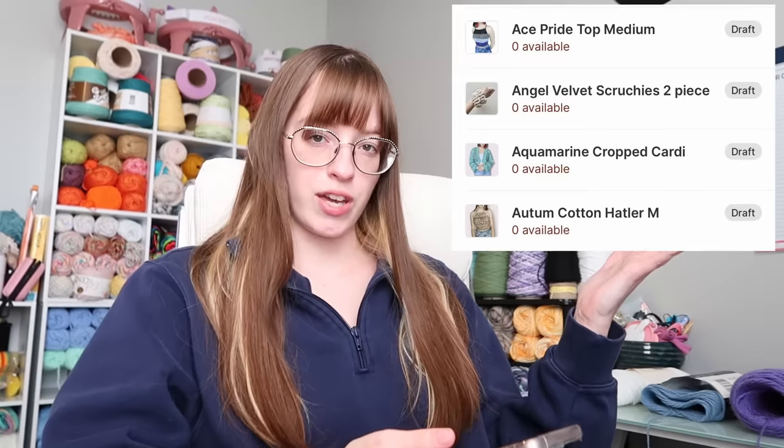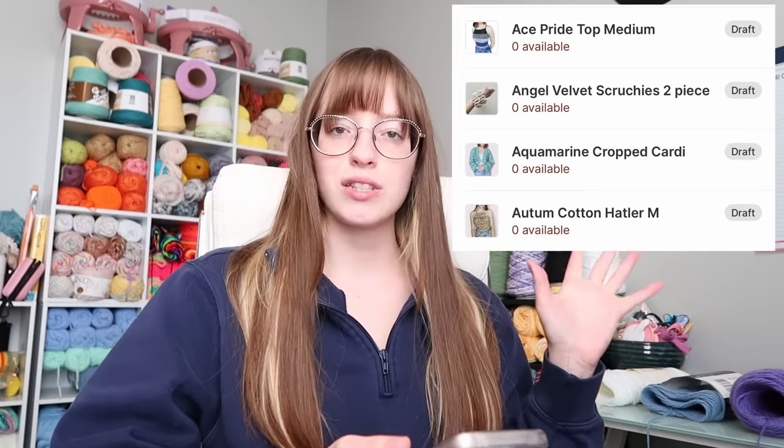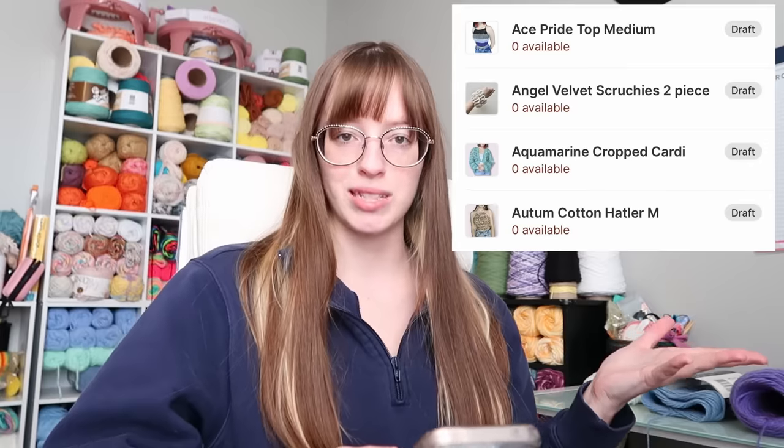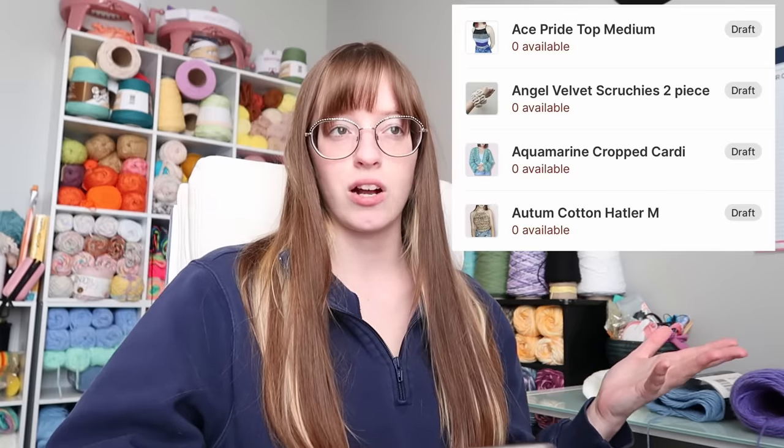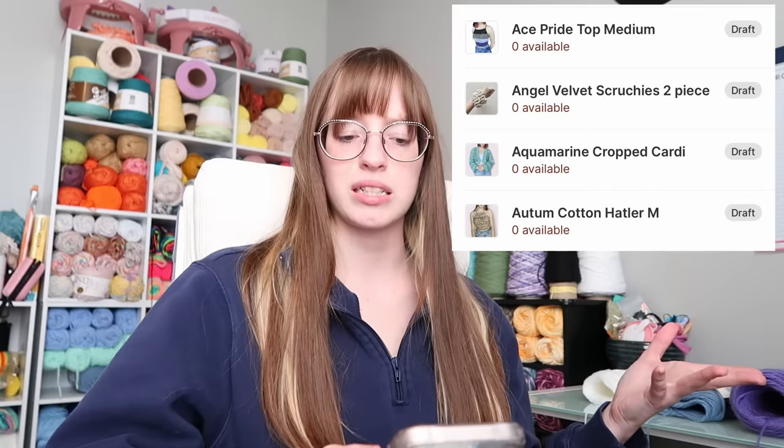This video I'm going to start with the A's and we'll work our way through. As far as the A's go, there are only four items. The first is the Ace Pride Top in medium, made with my Valerie Top pattern in Ace Pride flag colors. Next is Angel Velvet Scrunchies — super easy. Then an Aquamarine Cropped Cardigan made with bulky yarn, which will be the biggest project. Last is an Autumn Cotton Halter Top — named for the autumn vibes of the yarn.